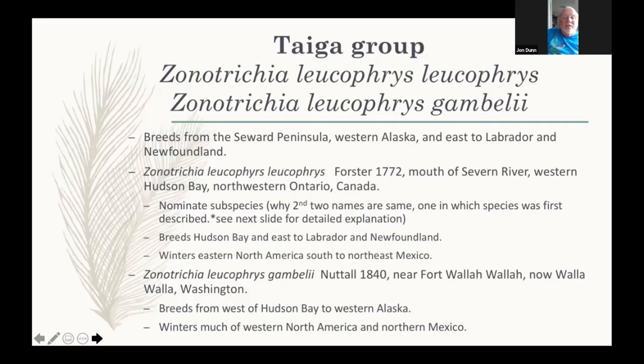Leucofries winters mainly in eastern North America. The other taiga player with pale lores but very similar in many ways to Leucofries — including vocalizations — is Gamboli, named by Nuttall. The type location is from the winter grounds at Walla Walla, Washington. They breed west of Hudson Bay all the way to the Seward Peninsula in western Alaska, and winter very commonly in the west and northern Mexico. Those are our two taiga players.